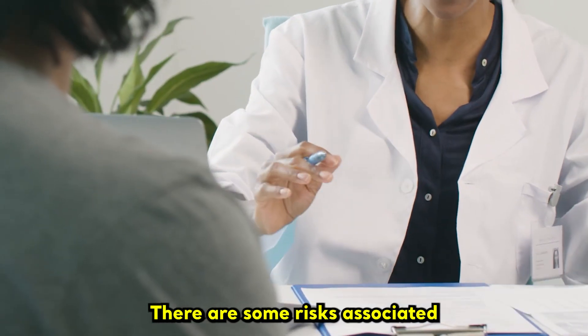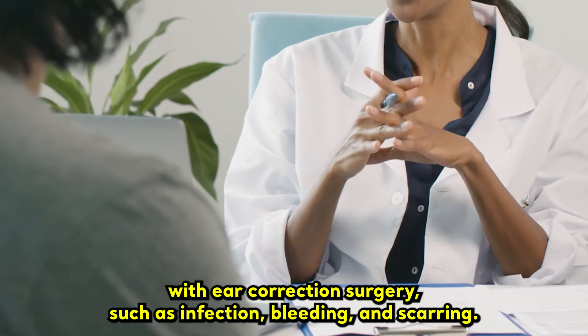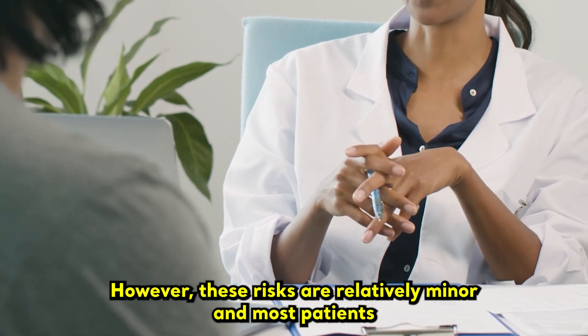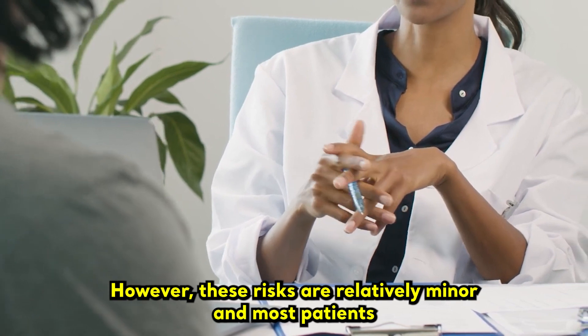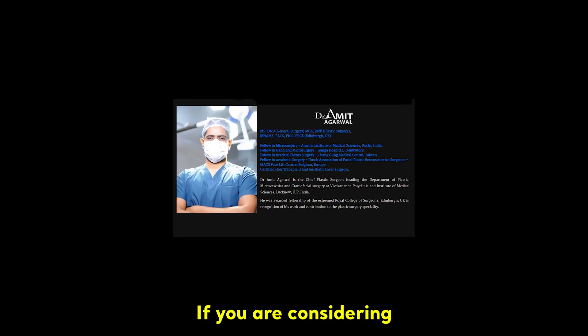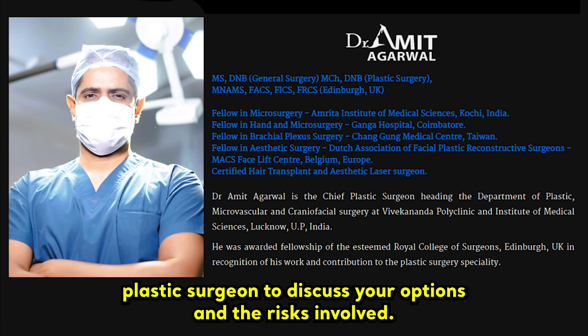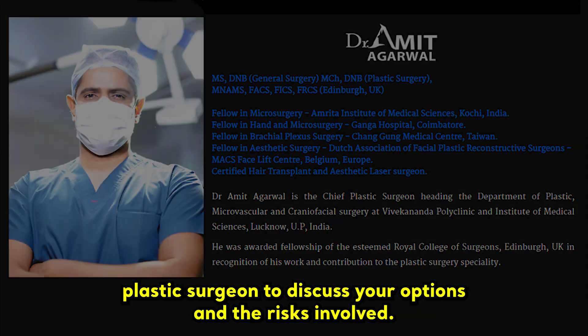There are some risks associated with ear correction surgery, such as infection, bleeding, and scarring. However, these risks are relatively minor and most patients have a positive experience with the procedure. If you are considering ear correction surgery, it is important to talk to a qualified plastic surgeon to discuss your options and the risks involved.